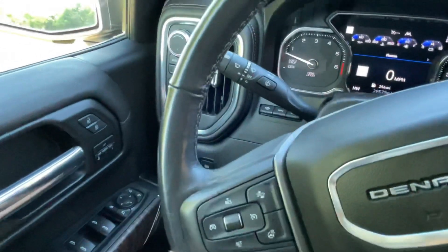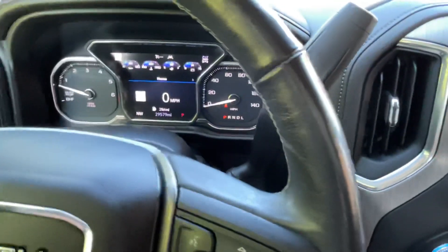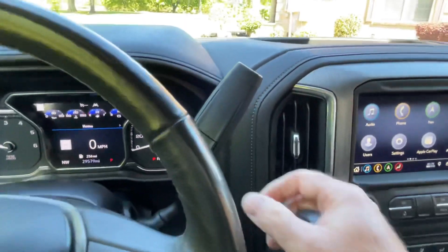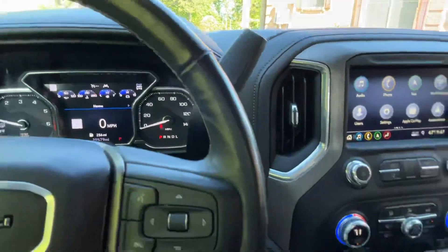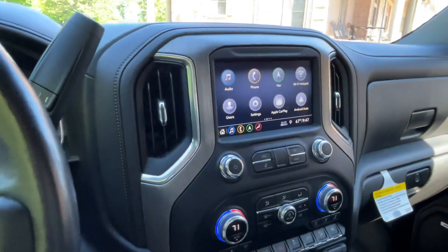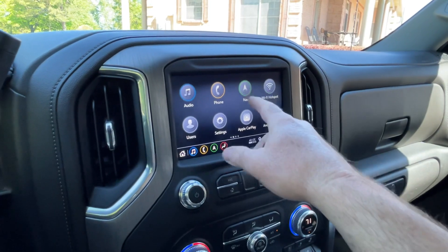There's your cruise control and wipers. It's got a 10-speed automatic transmission, and you can also do manual shift up and down here, which can be handy when you're towing to help slow down. It's got a nice high-resolution screen navigation system.